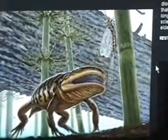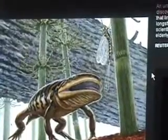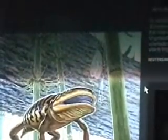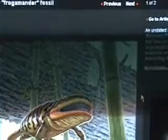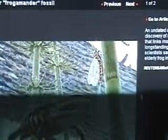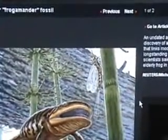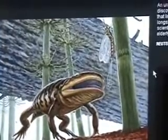This is an illustration of the frogamander, an undated artist's rendition of the Gerobatrachus hottoni. The discovery of the frogamander, a 290 million year old fossil that links modern frogs and salamanders, may resolve a long-standing debate about amphibian ancestry, Canadian scientists said on May 21, 2008. Gerobatrachus means 'elderly frog' in Greek.